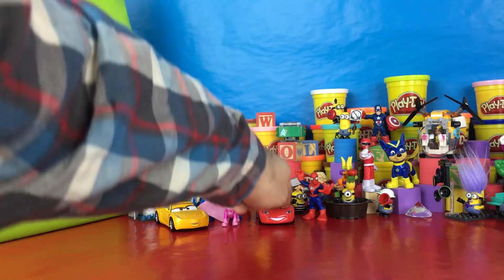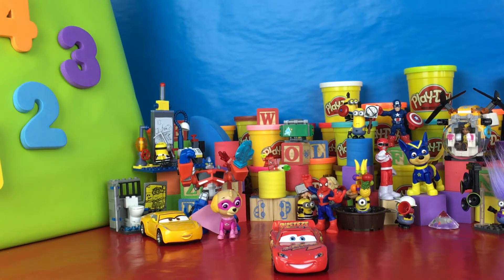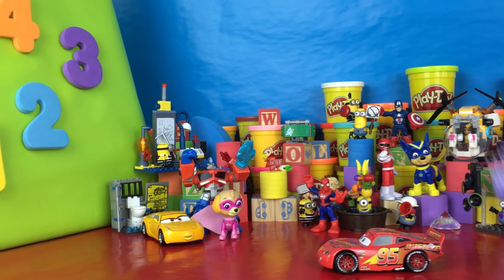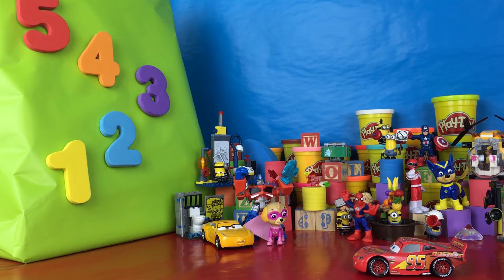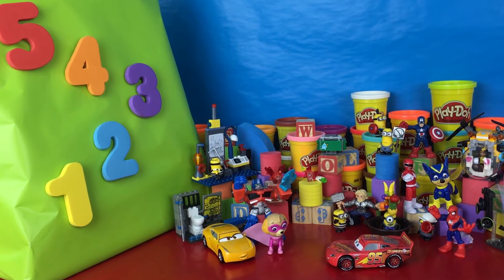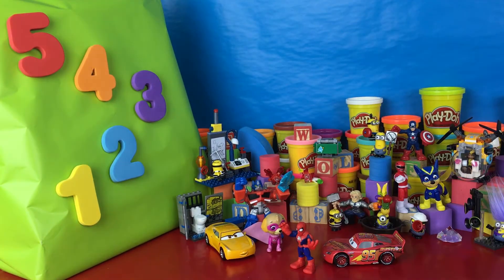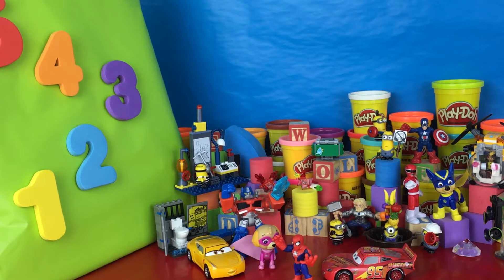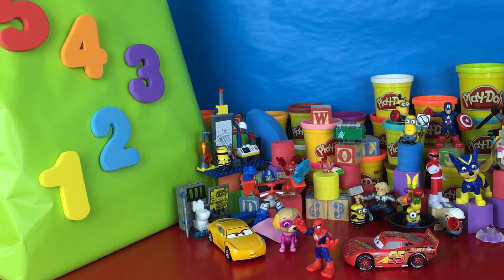Hey there kids! It's me, Lightning McQueen! Boy howdy, that's one of the biggest GIFs I've ever seen! Spiderman, have you ever seen a GIF that big? No Lightning, certainly haven't! And there's a lot of numbers on it too — look at that! It counts backwards from 5 all the way to 1!